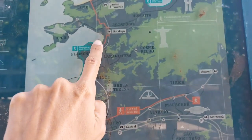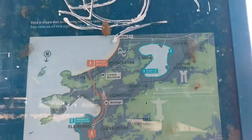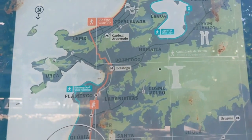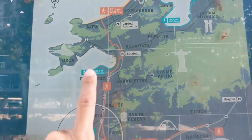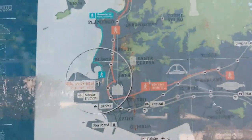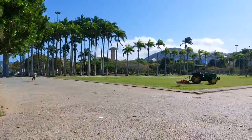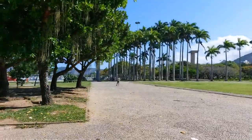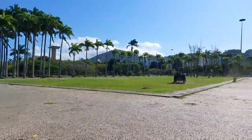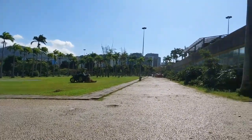It's a huge park in Botafogo, and Copacabana is all the way up there in the south zone. Aterro is surrounded by the city center, the Guanabara Bay, and these beautiful gardens. On my right side is the city center where I live.